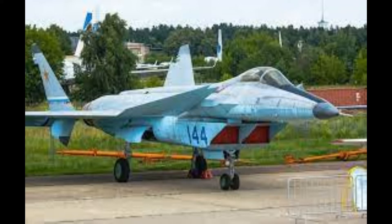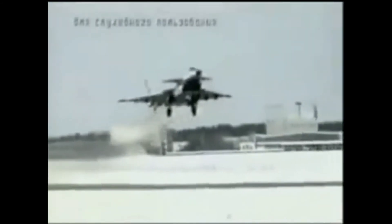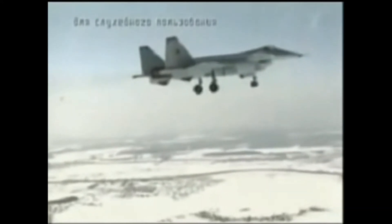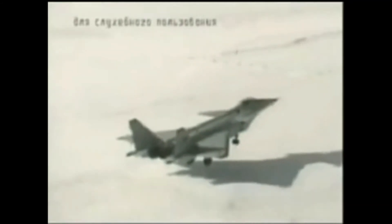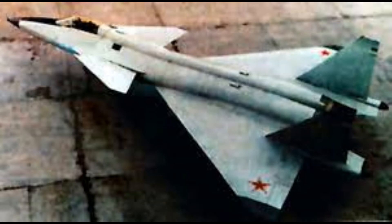In the early 1980s, Soviet intelligence discovered that the United States was developing the Advanced Tactical Fighter program, which would later produce the F-22 Raptor. In response, the Soviet government initiated an urgent program to construct a fighter capable of taking on the F-22. A list of operational requirements was handed to the MiG Design Bureau in 1988, with final approval of the design coming in 1991 and construction of the prototype beginning later that year.